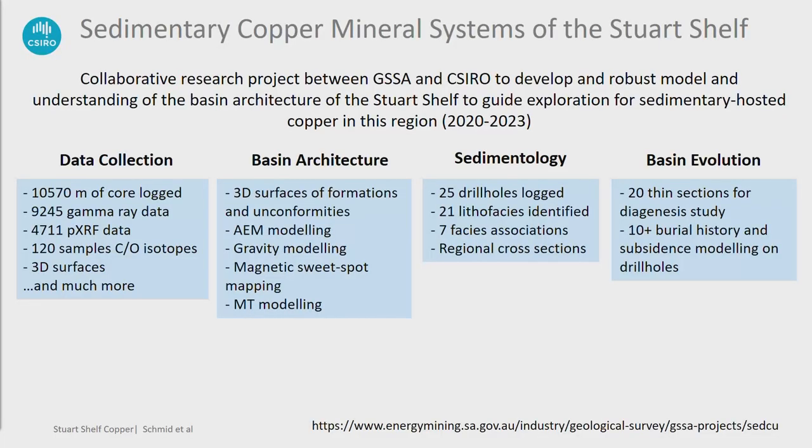What have we done in the project? We have a lot of data collection, which was mainly carried out by Carmen and Adrian and the team. We look at the basin architecture using different geophysical methods, figuring out if we can map the basin-basement contact and so on. There's a lot of sedimentology — most of the work has been carried out by Jesus A. And then we do a bit more around the basin evolution using various techniques.